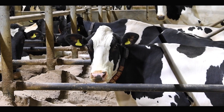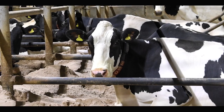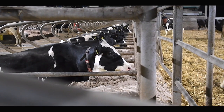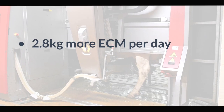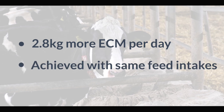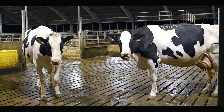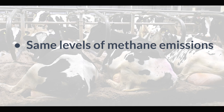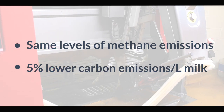We were approached by Filio to do a trial looking at ActiSaf. We decided to do a continuous trial, feeding cows just after calving for the first three months of lactation. When we looked at the results, we found that the cows supplemented with ActiSaf gave nearly three litres of milk per day more than the control cows, but there was no difference between the groups in their feed intake. That meant the treatment cows given the yeast were more efficient in terms of feed conversion efficiency. We also found there was no difference in methane emissions, but because they were giving more milk, the overall carbon footprint of that milk production was 5% lower than it was for the control cows.